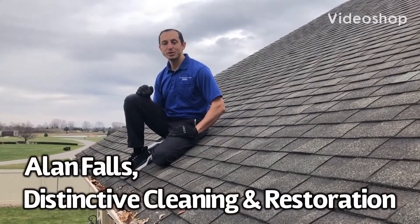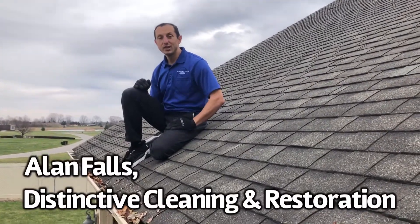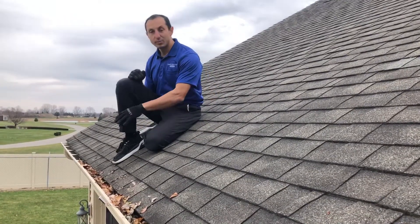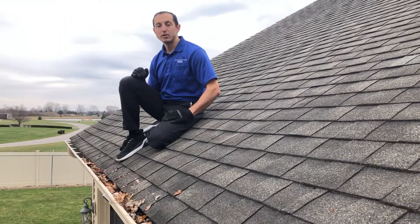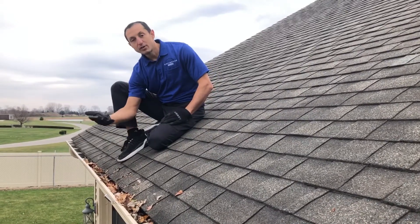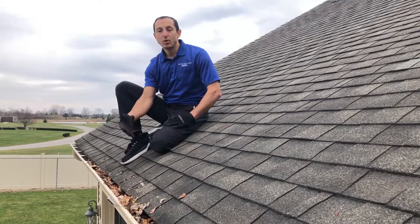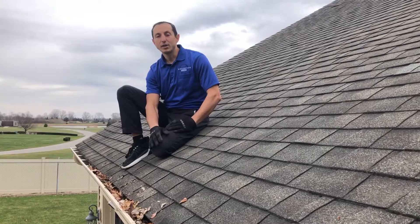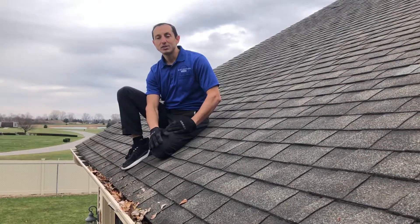One way to prevent water damage is to make sure your gutters are clean. Over time, leaves and debris can get caught up in them and prevent water from draining properly. This either results in heavy rains causing water to go right over the gutter and fall to your foundation, or in the winter it can freeze and cause ice dams — both of which you want to prevent.